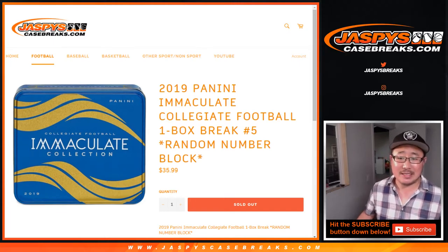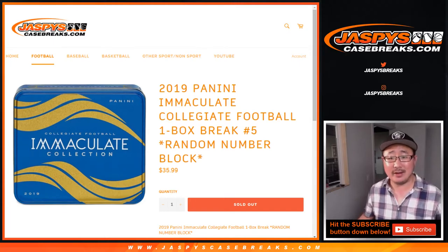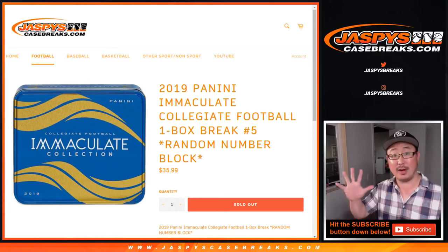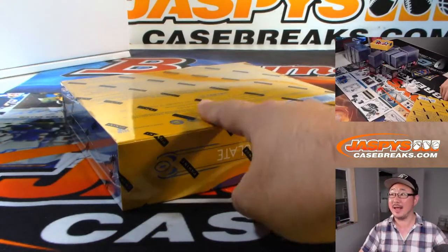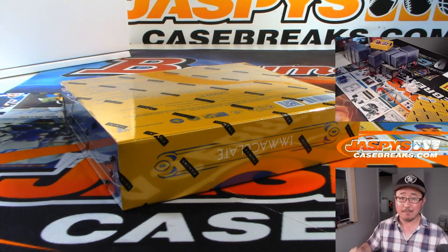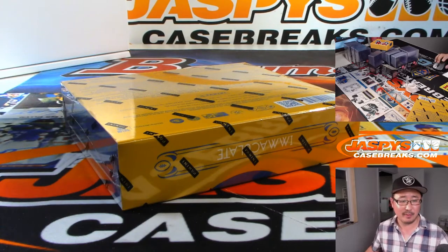Good evening everybody. Joe for jazbeescasebreaks.com, coming at you with 2019 Panini Immaculate Collegiate Football, one box, random number block, break number five. This is a five-case Immaculate Collegiate, so five boxes per case, so break five means this is the last box of the case. I think I saw more in the back, so the next one that you see may be from a fresh case.